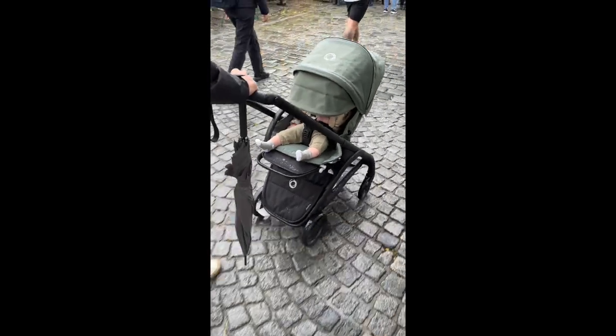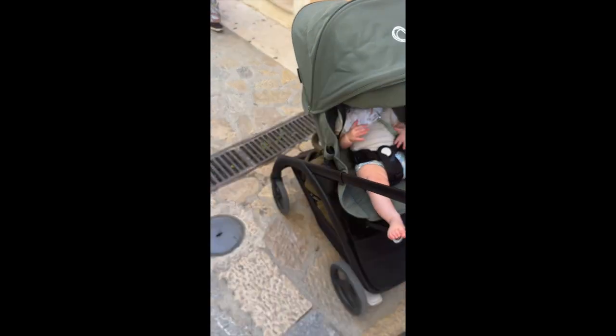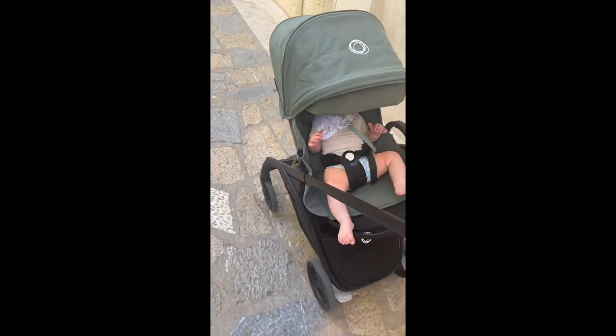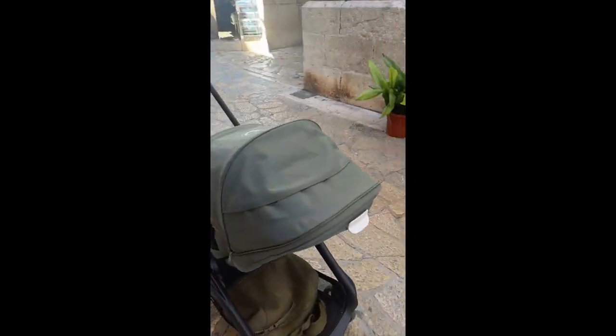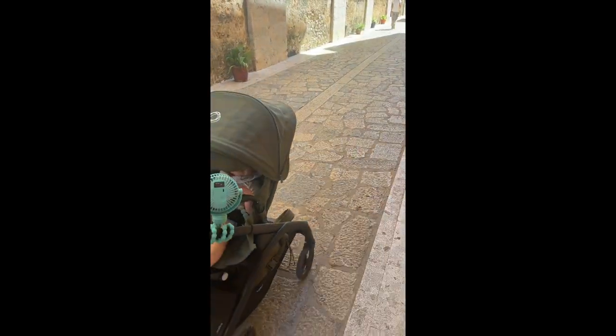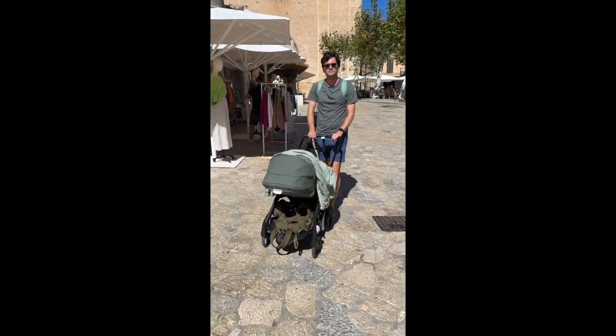If I could choose any stroller, it wouldn't be my first choice on cobblestone streets, but it works really well across all different kinds of terrains for quick rides around the city. These videos show just a couple different types of textures you might encounter on your travels. I would say the canopy provides not enough sun or rain coverage, but overall, the other features make this a great stroller for us.